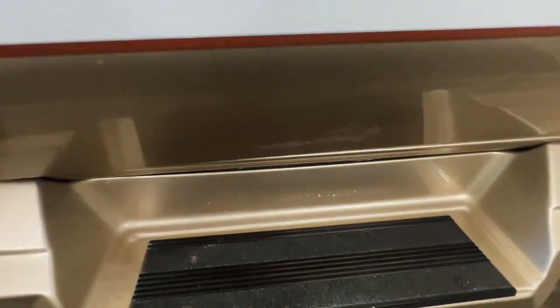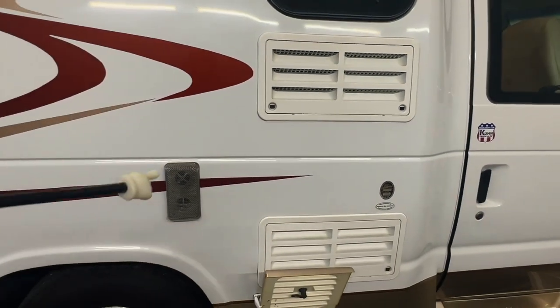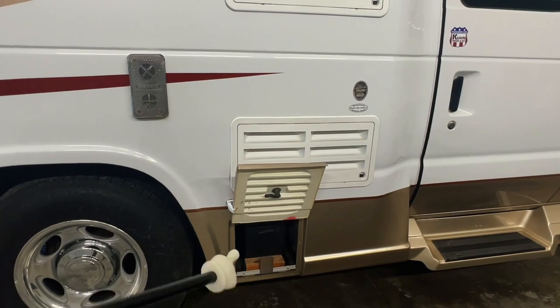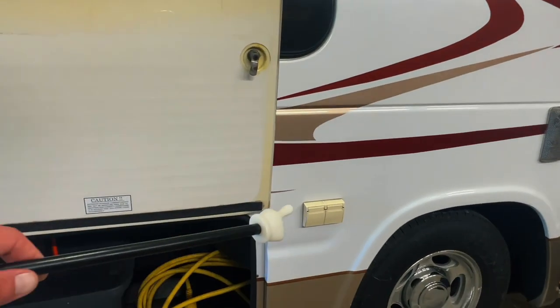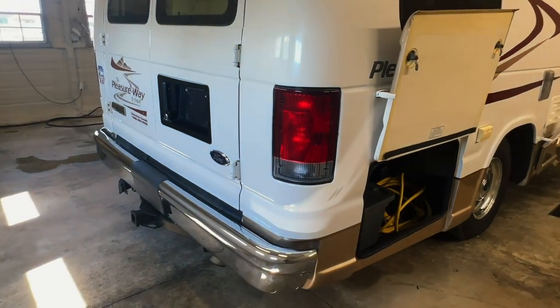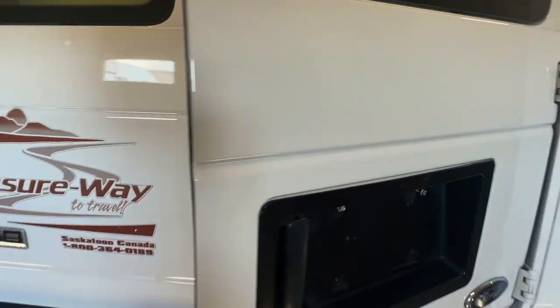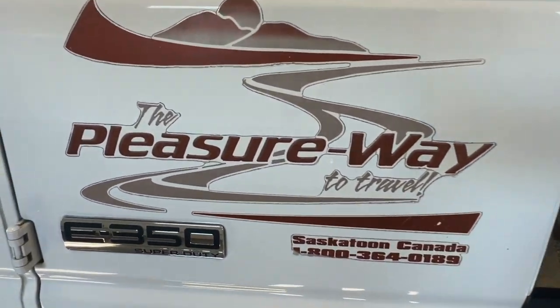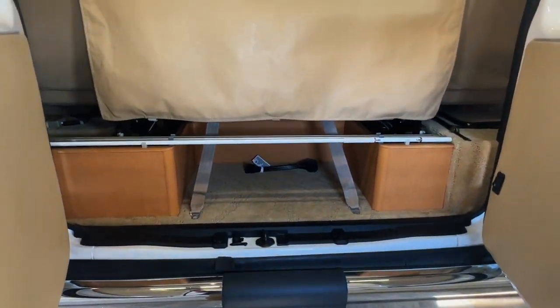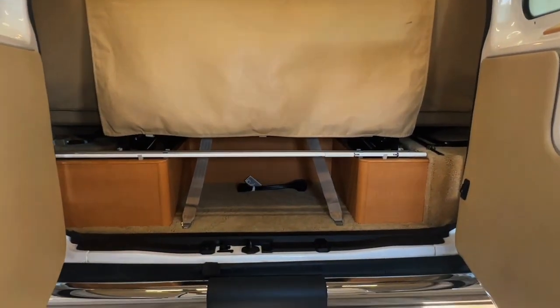A couple little blemishes there where you step up and into the van. Nice easy access into the coach. This is the back of our refrigerator and the furnace exhaust for our propane furnace. We have our coach battery here. These are two AC plug-ins so you can plug things in beneath the awning. There's some storage here in the back and the shore power cord — we have a 30-amp service on this. Come around to the back, we have a tow package. There's a little bit of age on the Pleasure Way decal here on the rear door.